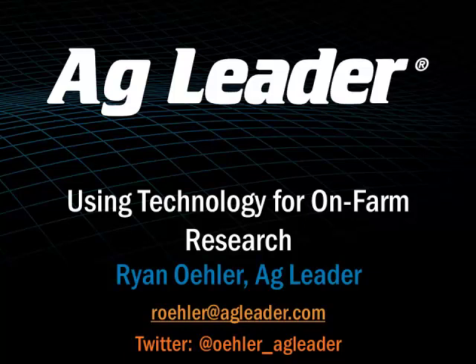I went off to Purdue and geared my education towards that. Graduated in 2000 and been working with Ag Leader products ever since. Now 17 years later, I'm blessed with a wife and five kids — one of them is actually here with me today. So that's kind of my background and where I came from.